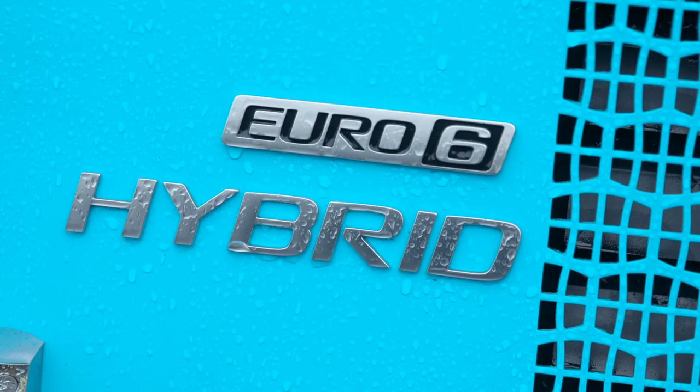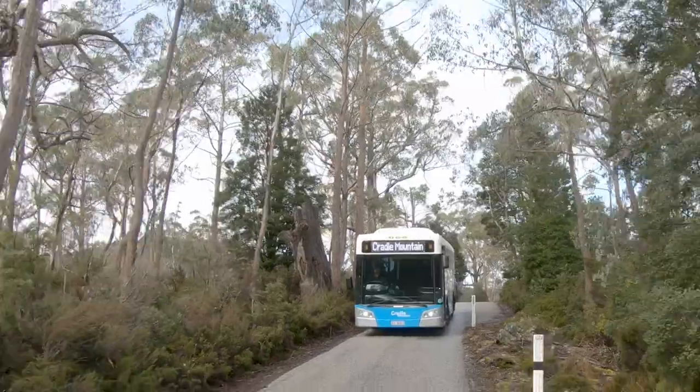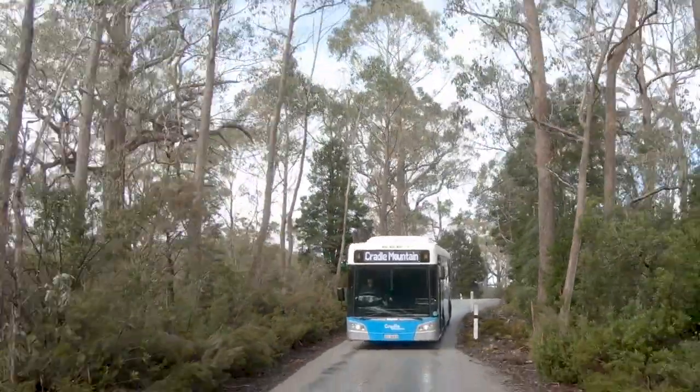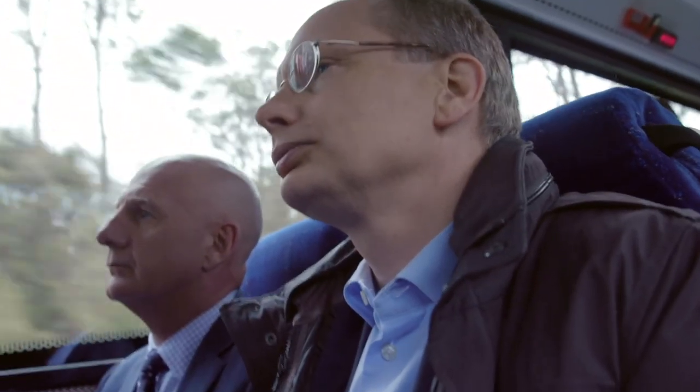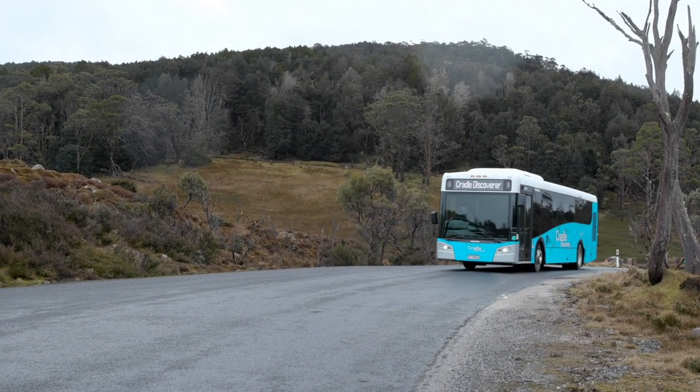The new diesel-electric hybrid buses will provide a much better environmental outcome for a World Heritage Area of the standing of Cradle Mountain. With around 300,000 people coming to this park each year, and with now more than 90% of them being transported by shuttle, it lowers the environmental footprint in our parks dramatically.